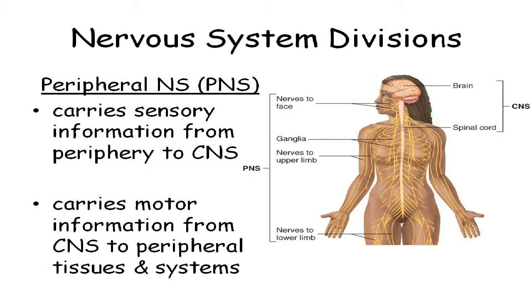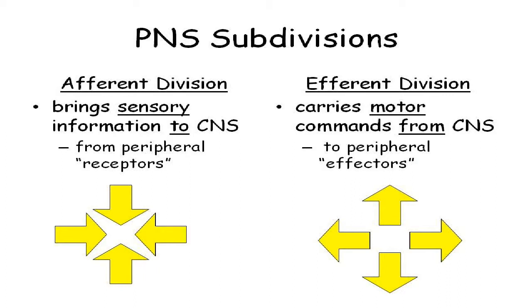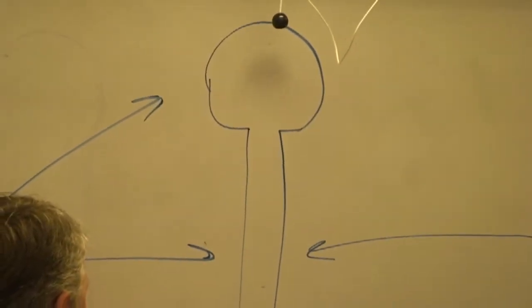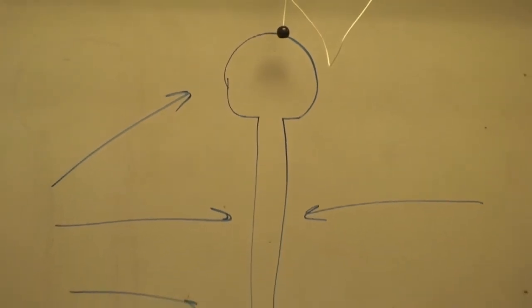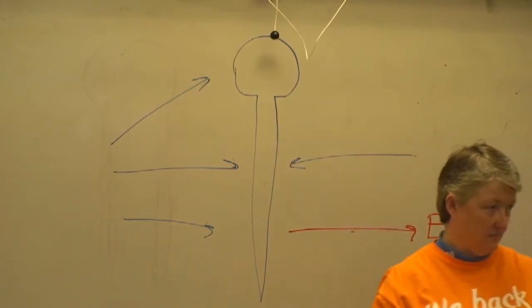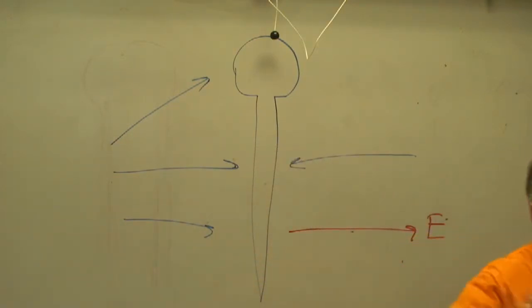The job of the peripheral nervous system is to carry the sensory information in and carry the motor information out. Now the words afferent and efferent — I tend to mispronounce these words to be clear. Afferent is the same thing as sensory; afferent is going into the brain and spinal cord. Efferent is going out. Make efferent, exit. So you can say the afferent or sensory portion, or you can say the efferent or motor portion.